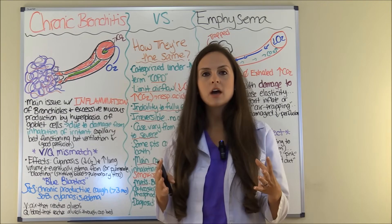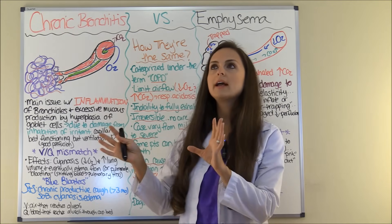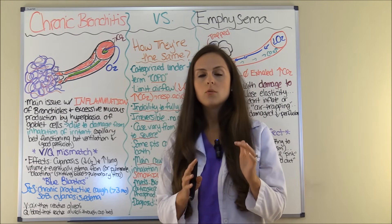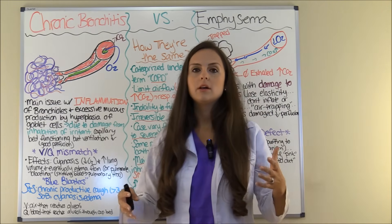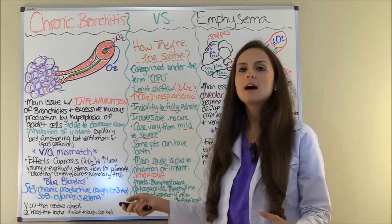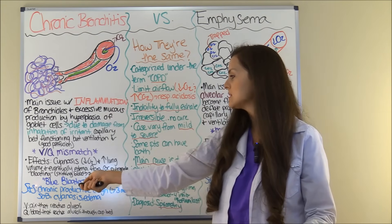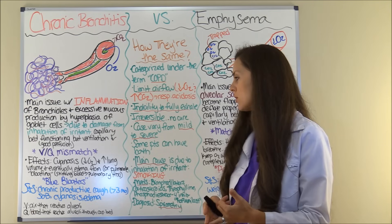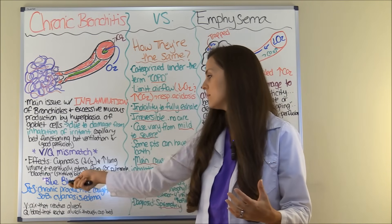Your pulmonary artery comes from the right side of the heart, so all that increased pressure is going to overwork the right ventricle and you will start seeing right-sided heart failure, which is known as cor pulmonale. You might see bloating in the abdomen and legs as a late sign. This is why in nursing school you may hear professors refer to chronic bronchitis patients as blue bloaters — you see the cyanosis from the low oxygen and the bloating and edema from the cor pulmonale.